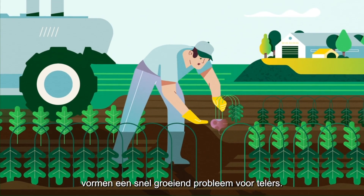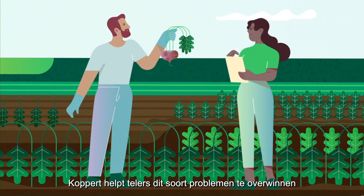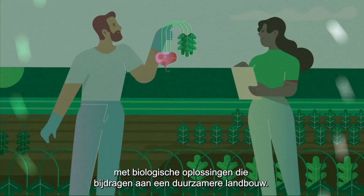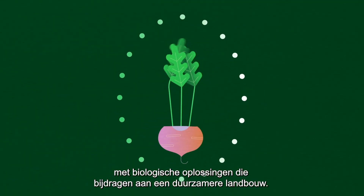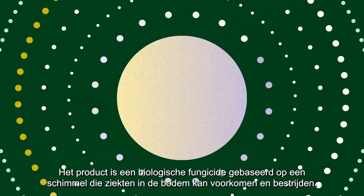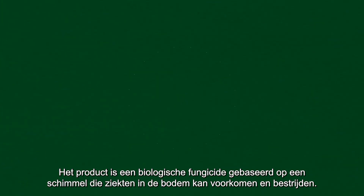Soil-borne diseases are a rapidly increasing problem for growers. Copper assists growers to overcome these kind of problems with biological solutions which contribute to a more sustainable agriculture. Trienum is such a solution. The product is based on a fungus that can prevent and control soil-borne diseases.